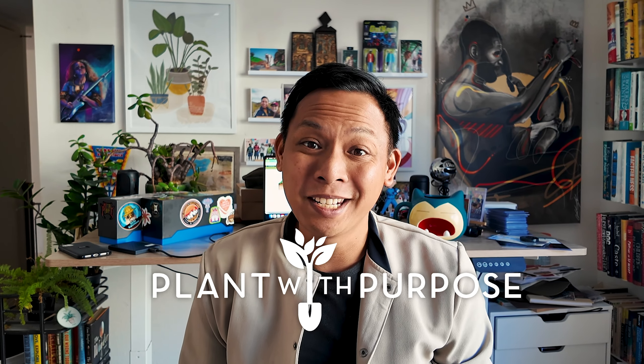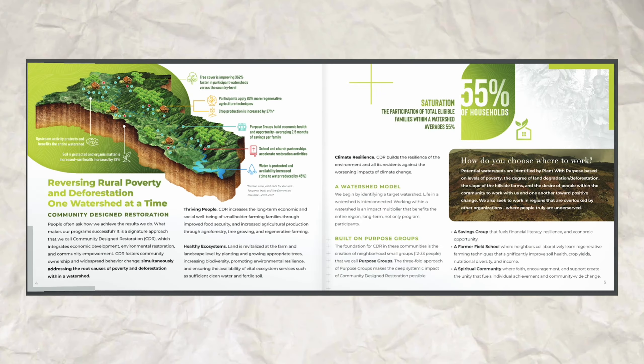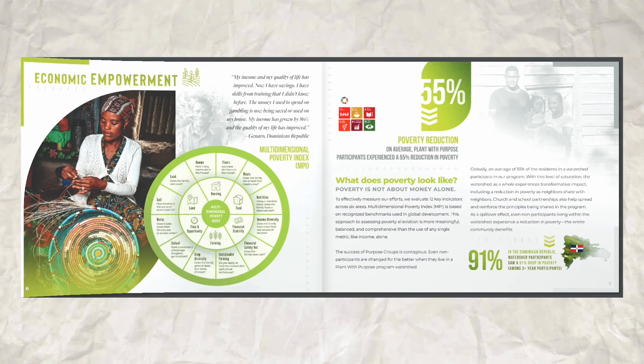Hey, it's Philippe from Plant With Purpose, and I want to show you something exciting. It's the 2024 Plant With Purpose Impact Report. In this report, you find all the numbers, all the fine details on our work and its impact. This is really how you know that your support for Plant With Purpose is making a difference in the communities that we're serving.